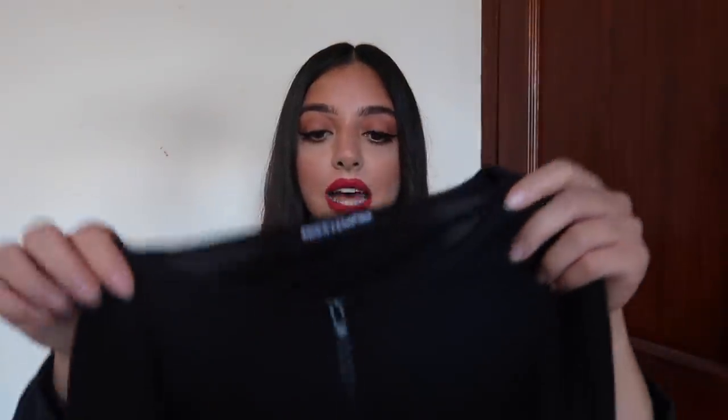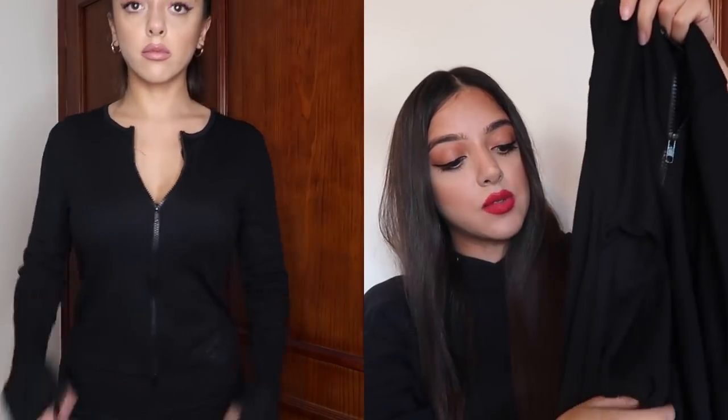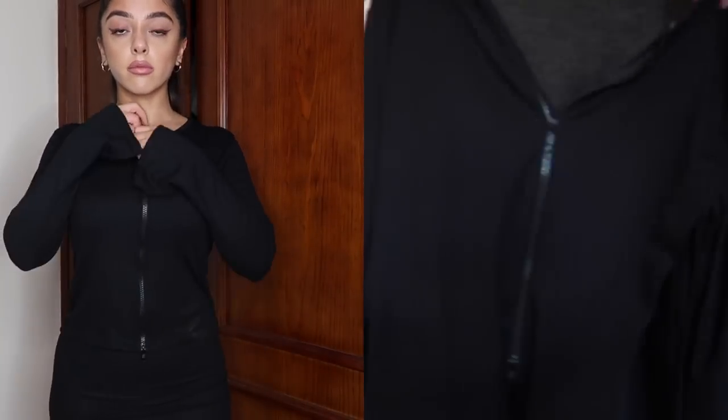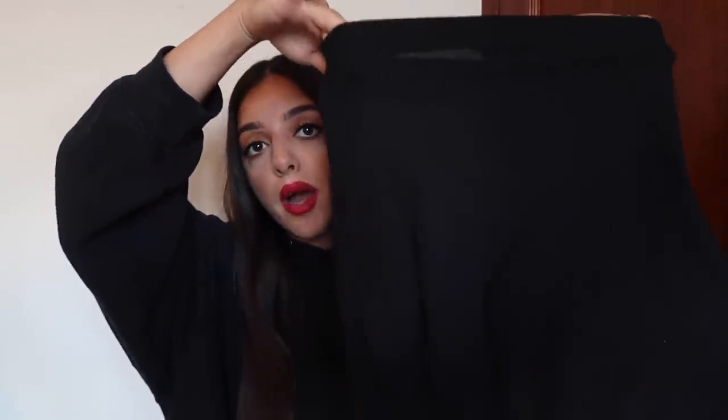Next up is this matching set that I was absolutely ogling over — I'm in love. It's got a double zip feature that zips from the top and from the bottom, so you can make it as sexy or not as you want. The sleeves also have a split detail which makes it stand out from casual double-zip styles. It comes with a ribbed skirt — just note that if you get the skirt too small it might come a bit sheer, so size up.